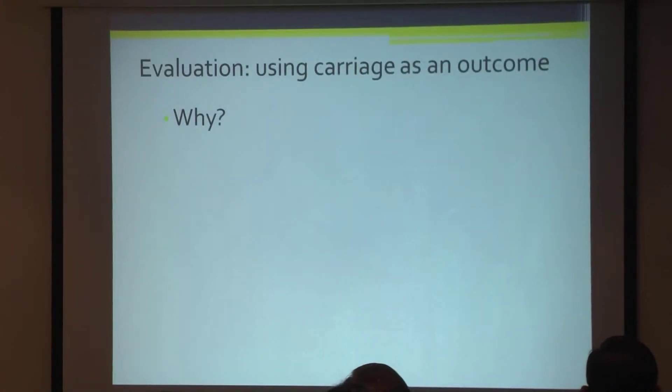In terms of evaluating the vaccine, you'd want to know the impact on pneumonia, because that's the most prevalent of the diseases. But pneumonia is an extremely difficult outcome to measure — it's very non-specific and non-sensitive, depending on what case definition you use. It's a very difficult endpoint to actually measure epidemiologically.